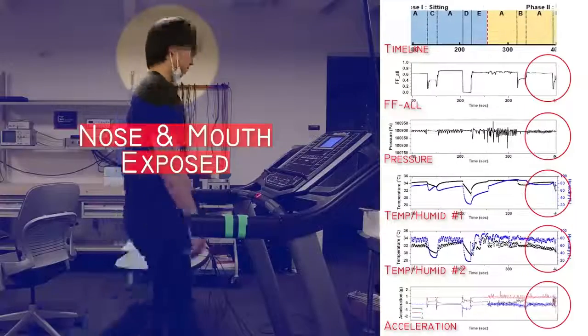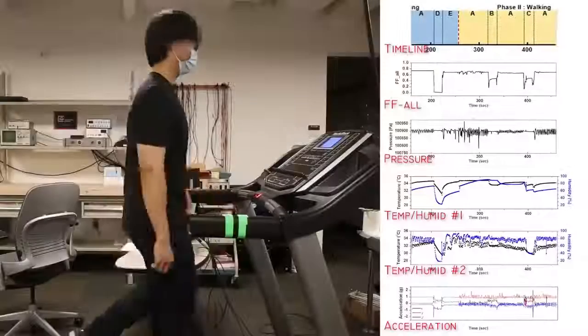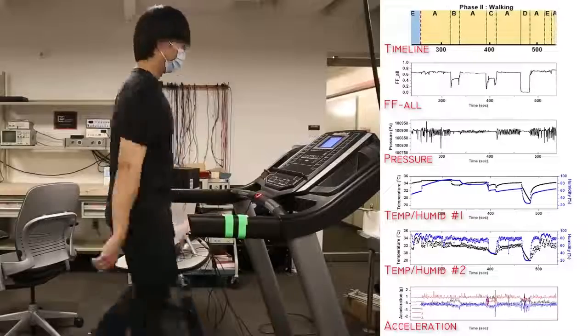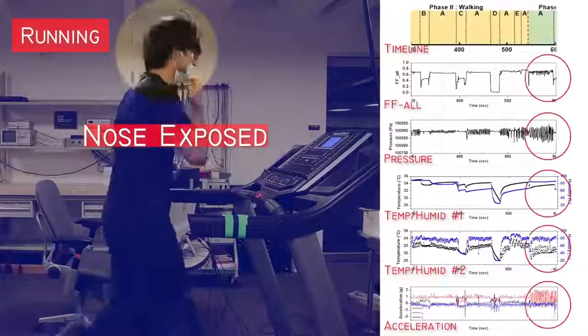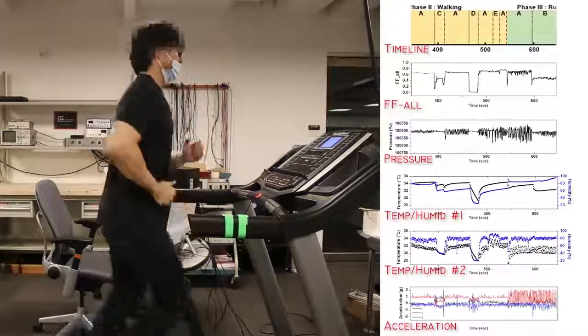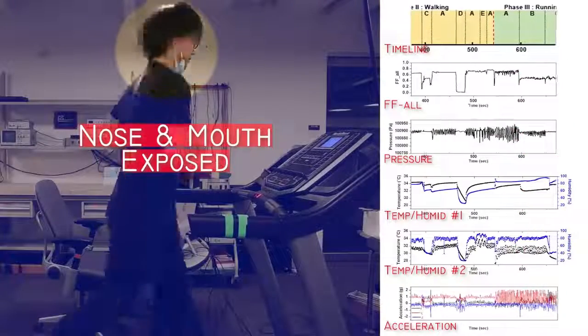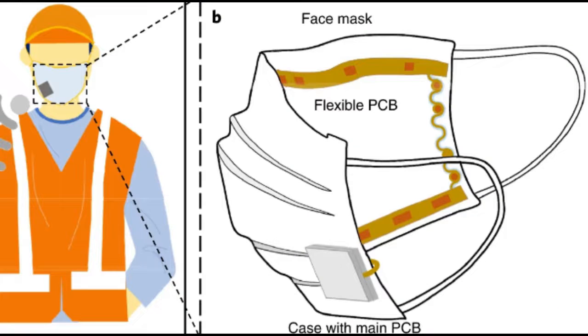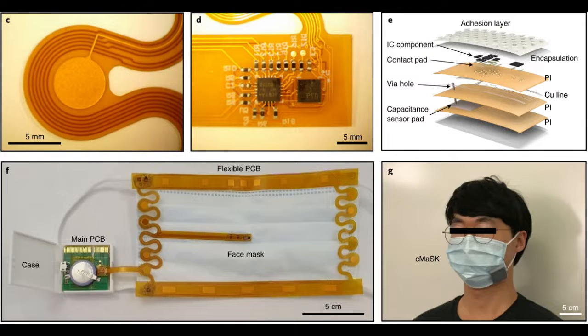To integrate the sensors into face masks, the researchers created a device they call a Conformable Multimodal Sensor Face Mask, or C-mask. Sensors that measure a variety of parameters are embedded in a flexible polymer frame that can be reversibly attached to the inside of any mask around the edges. To measure fit, the C-mask has 17 sensors around the edge that measure capacitance, which can be used to determine whether the mask is touching the skin at each of those locations. The C-mask also has sensors that measure temperature, humidity, and air pressure, which can detect activities such as speaking and coughing.